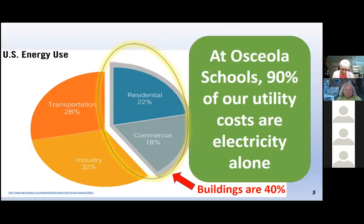US energy use is 40% in our buildings — a large amount of energy is required to power our buildings. Here at Osceola Schools, 90% of our utility costs are electricity alone. We spend over $14 million a year on utility costs, so that 90% represents around $12.7 million. Wouldn't it be nice to lower that number and redirect those savings to updated technology, hiring the best teachers? School districts and any government agency have so many needs. This is a way to essentially create a funding source to fund those many needs.